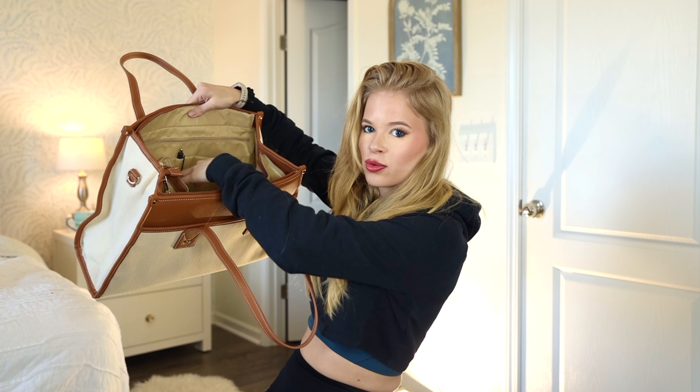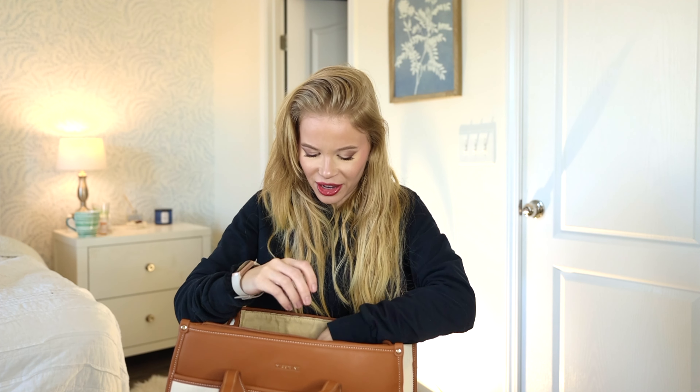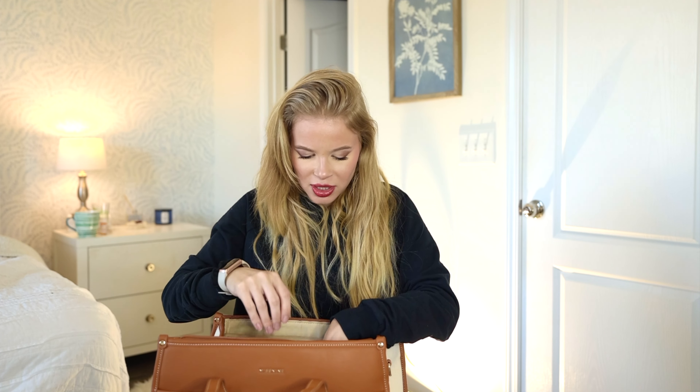I love this bag because it actually has pockets and organization so you're not just chucking stuff in and ruining it — it stays clean. One thing it has is a little pen section. I will never leave without a pen; you always need pens, and it has its own little section, which is nice.